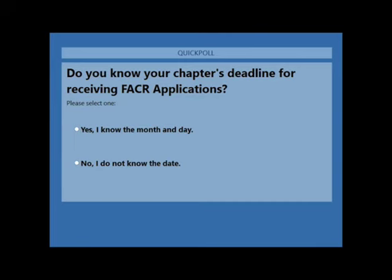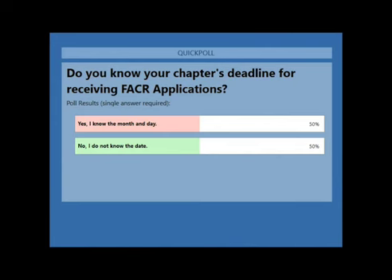A poll question: Do you know your chapter's deadline for receiving FACR applications? About 50-50 of attendees responded, with 77% total participation. This looks like an opportunity for improvement — if you don't know the date, you need to check your chapter's rules and guidelines to see what the deadlines are.